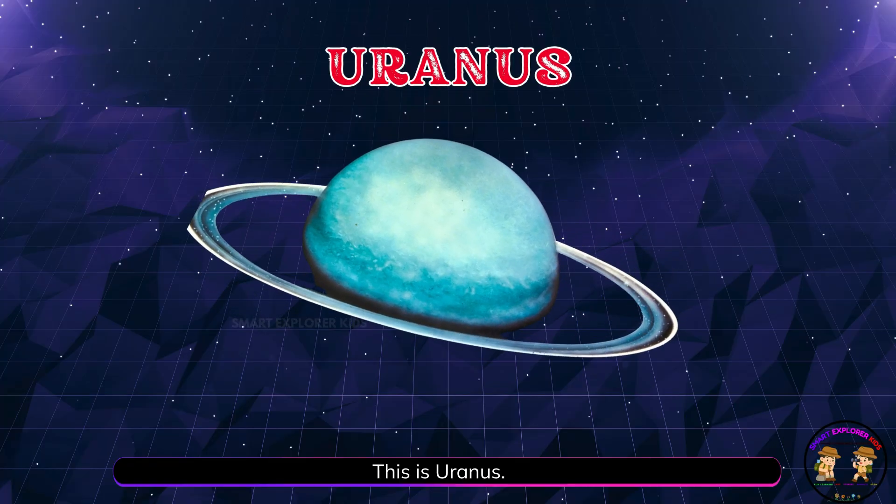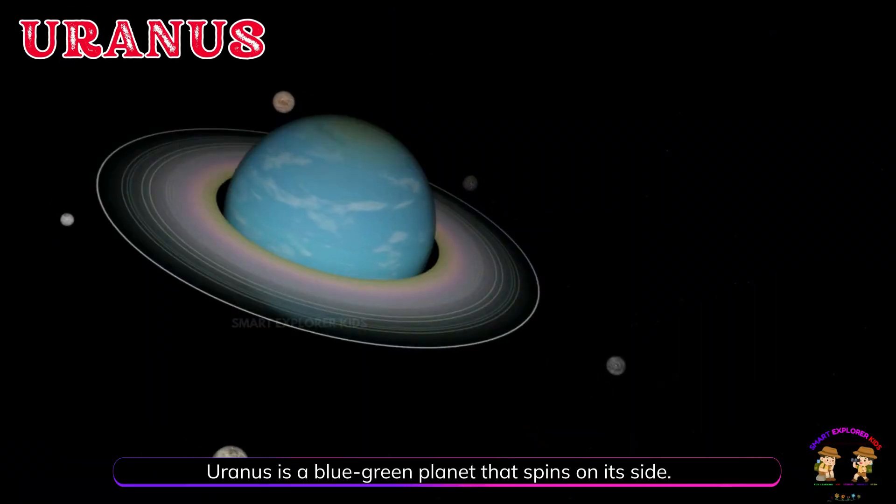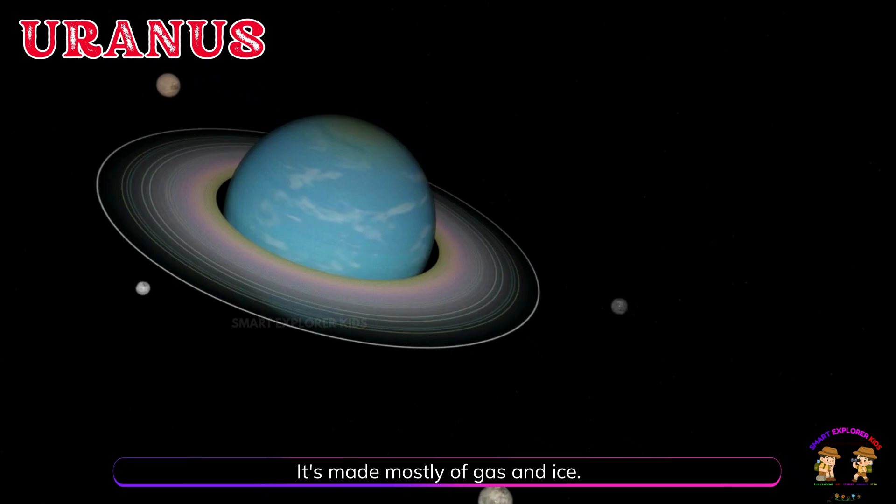This is Uranus! Uranus is a blue-green planet that spins on its side. It's made mostly of gas and ice.